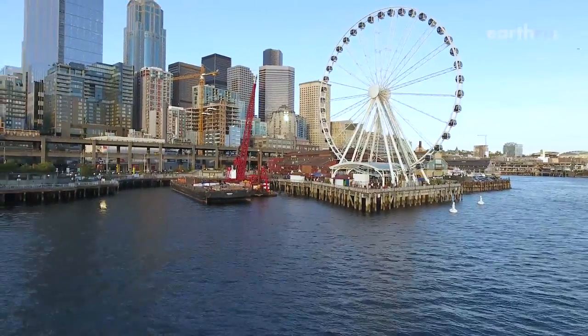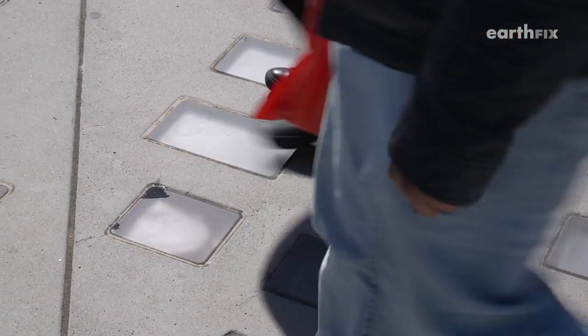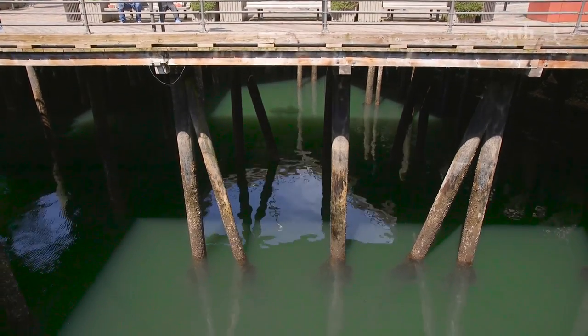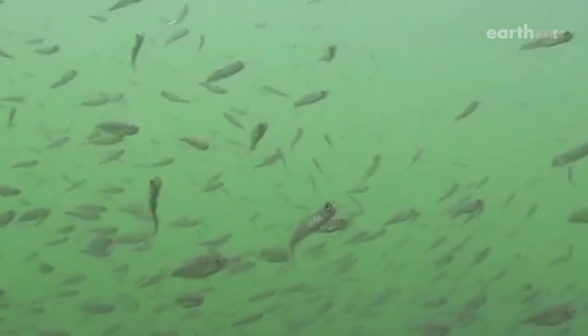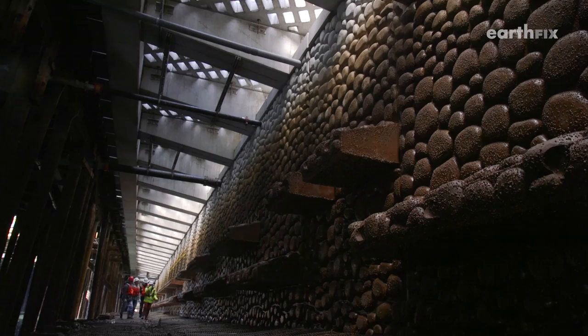The Seattle waterfront is changing right beneath your feet. When you walk along Seattle's sidewalk you'll be walking on glass panels, but look deeper and you'll see that the changes aren't for tourists — they're for natives. Their function is to provide light to help thousands and thousands of little baby salmon.